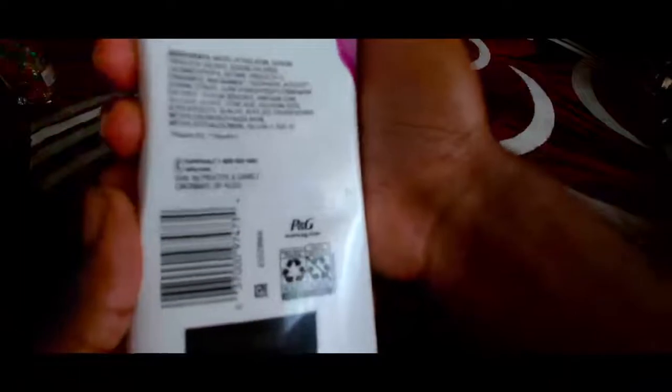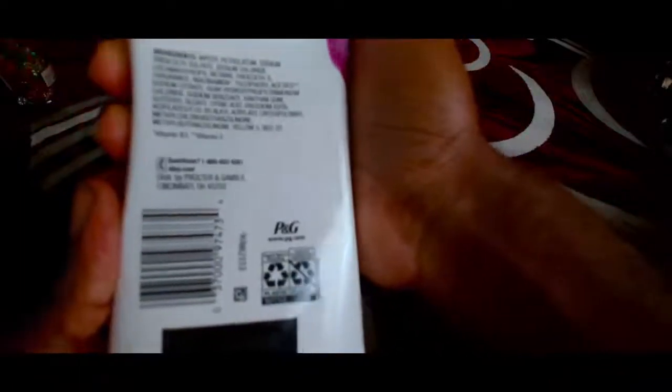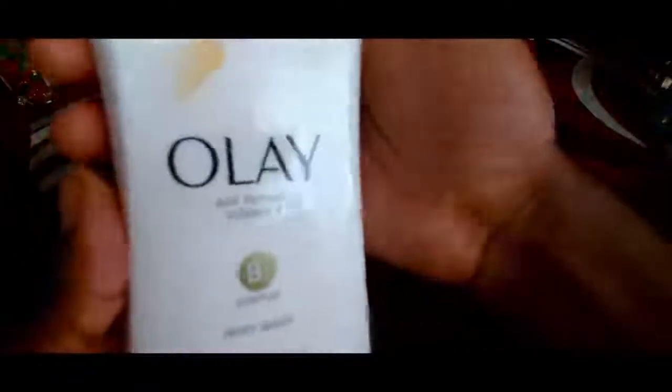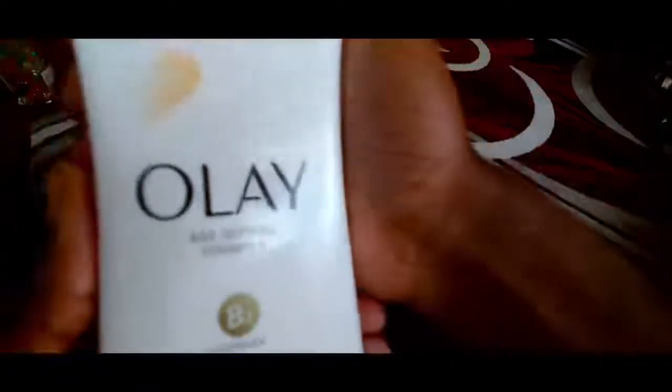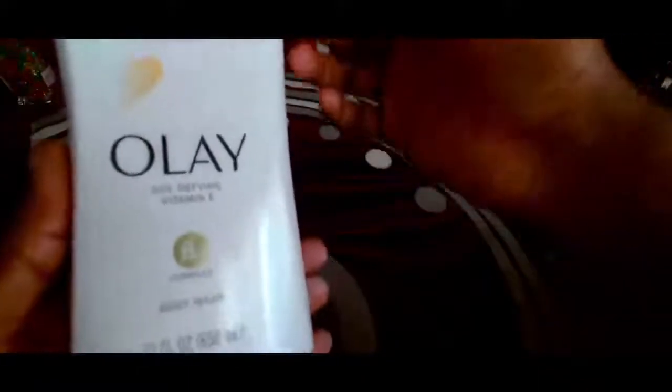The ingredients include water, petroleum, sodium, and a lot of names I wouldn't attempt to pronounce. What I can say is this is actually a well-known name — Olay is a well-known brand and a lot of people do know about Olay.